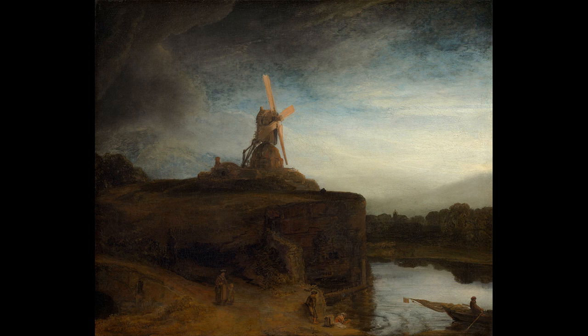As Rembrandt's largest landscape at 88cm x 106cm, it encapsulates the unique rural areas of Holland. Everything you see shouts Dutch. Most prominent, the mill at the top of the hill, is an iconic symbol in the painting.